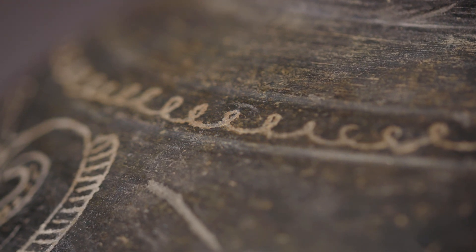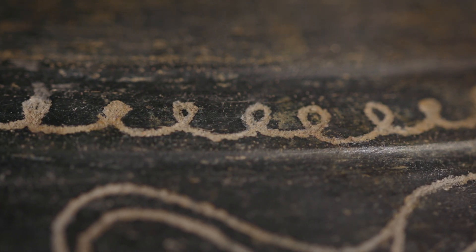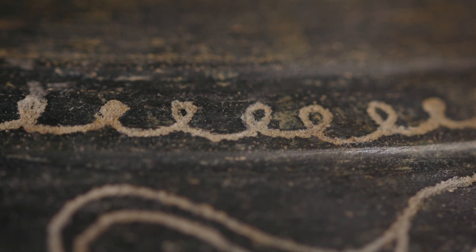All around the top is simply where somebody, with a sharp point into the clay, has scribed over and over again this gesture — a gesture which we use when we're doodling on a phone call.